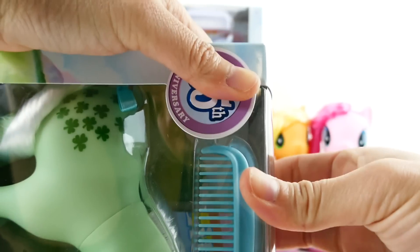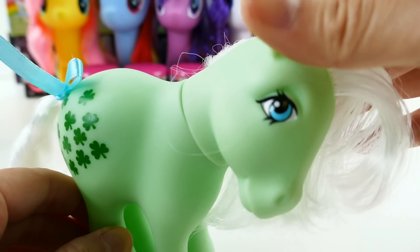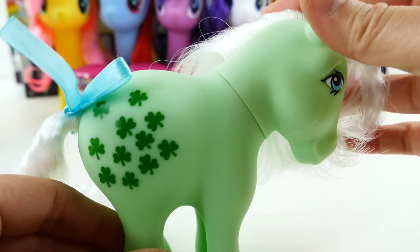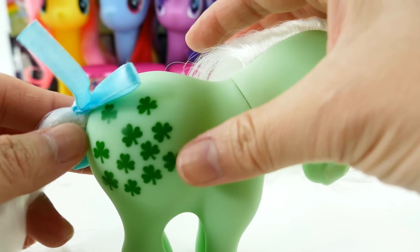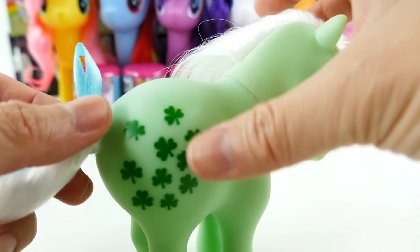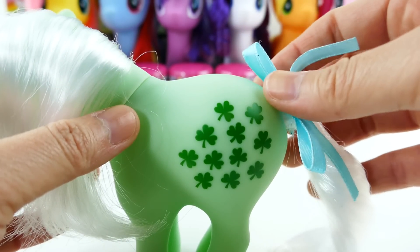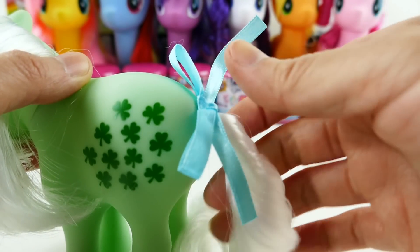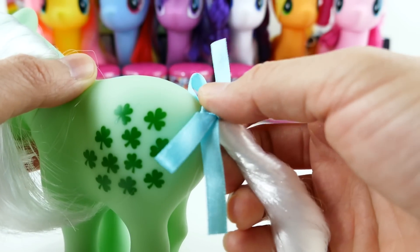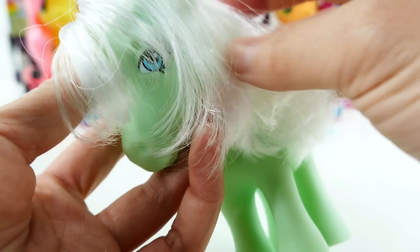Here is Minty out of the box. Isn't she pretty? Look at her cutie mark — she has these little clovers on her side, and they're actually on both sides. She has a pure white tail with a little blue bow, and here is her mane.